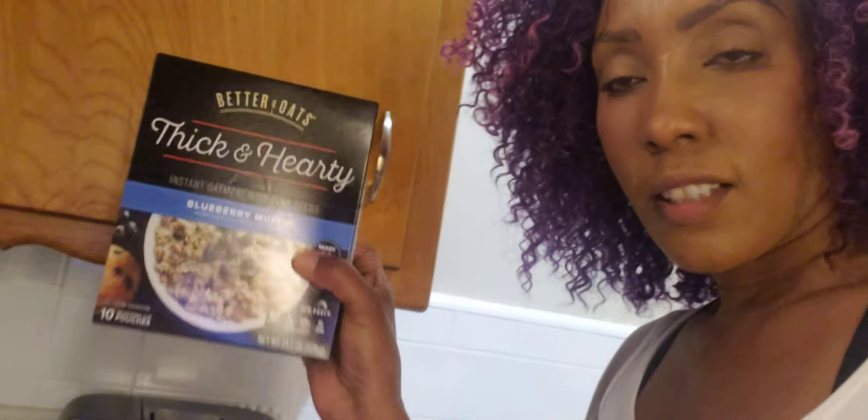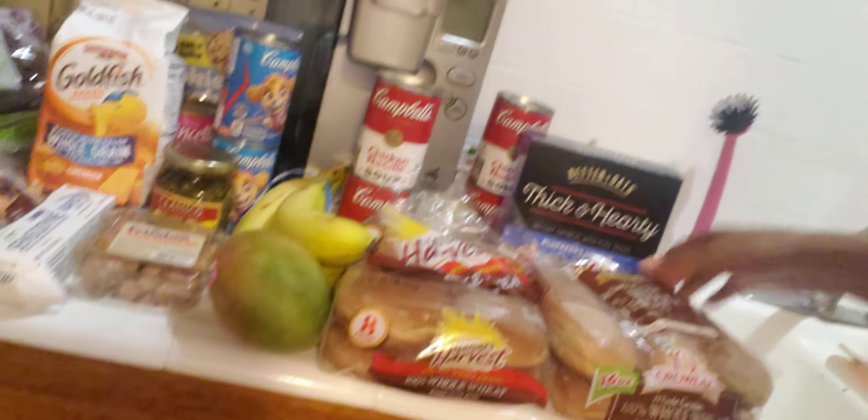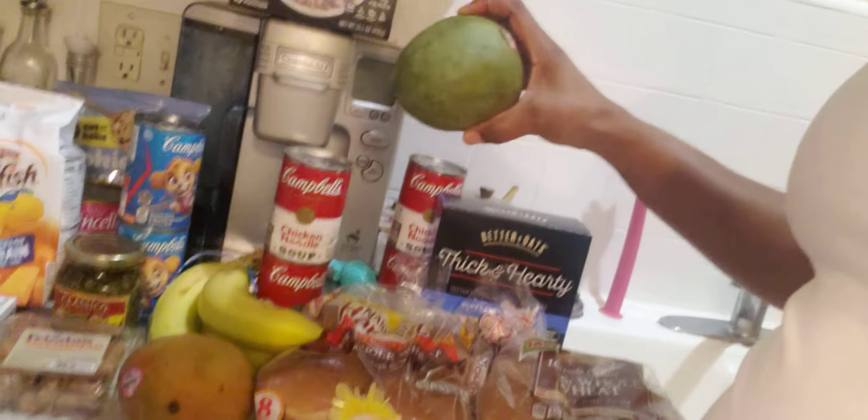This is Zoe's favorite oatmeal — it's called Better Oats, the blueberry muffin flavor. I ended up buying two boxes. I also bought some wheat bread, some hamburger buns, and two mangoes.